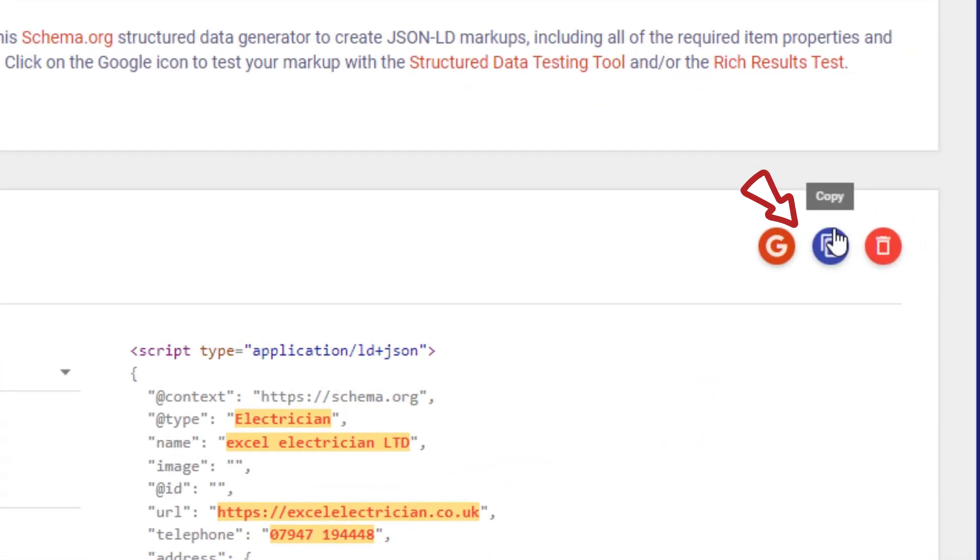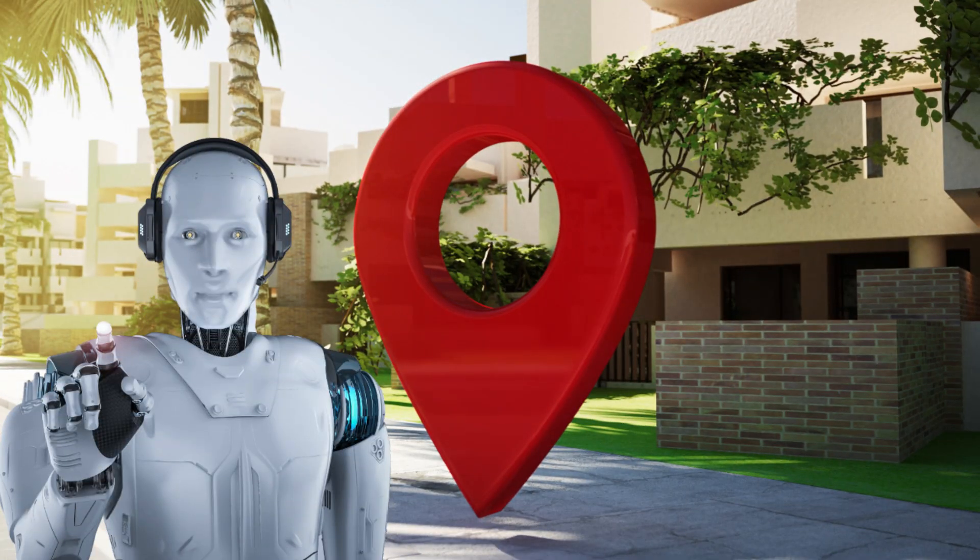Once you're done, simply copy and paste it on your site, preferably in the footer. When the Google bot comes crawling, there won't be any doubt about your basic info and where you're located. Keep in mind that while this will help Google understand that you're a real business, there's more you'll need to do.